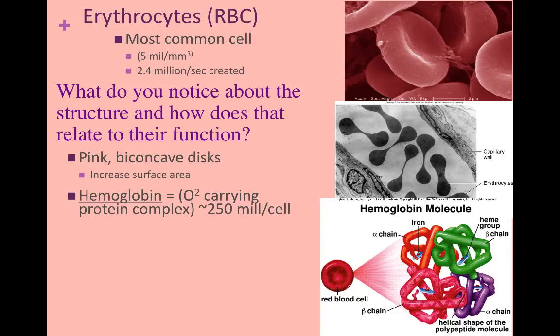Each red blood cell contains approximately 250 million hemoglobin molecules. A hemoglobin molecule is composed of two alpha chains and two beta chains, each with an iron that will bind an oxygen molecule. When you do the math, that's about 1 billion oxygen molecules per erythrocyte.